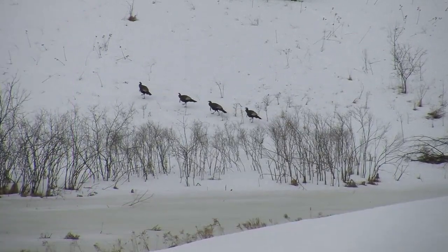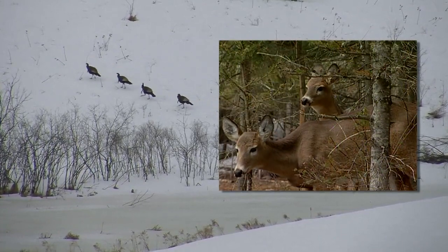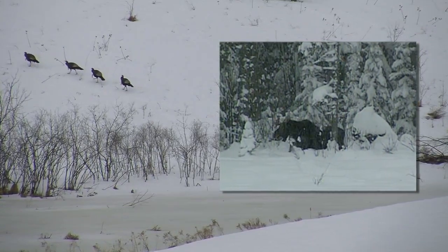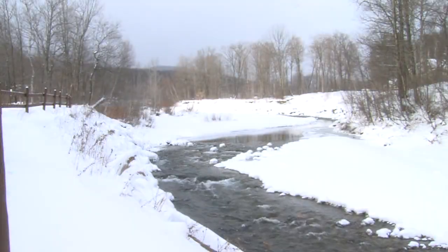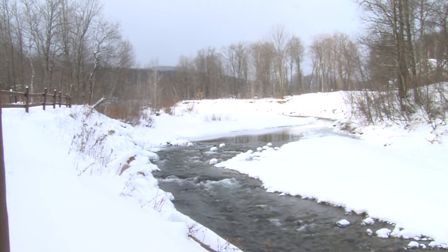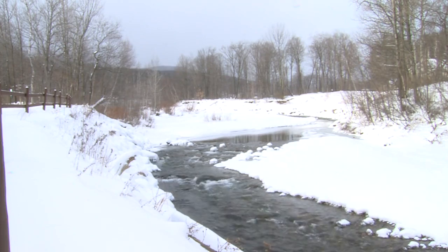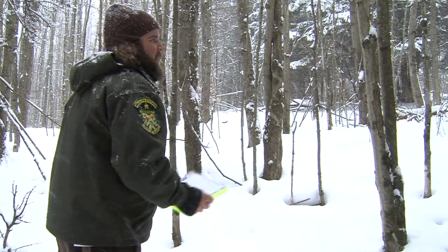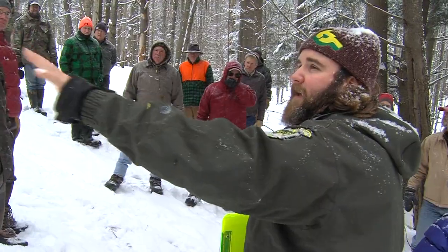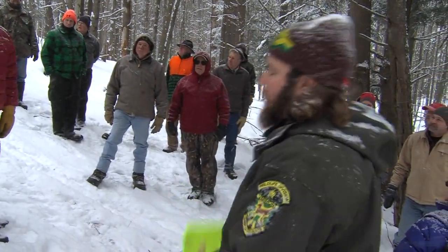Few things are more satisfying for landowners than seeing deer, wild turkeys, and other wildlife on their property — and few things are more important to wildlife than engaged landowners. About 80 percent of Vermont's forested habitat is privately owned. As more land is lost to development each year, the importance of remaining habitat has steadily grown. With the help of organizations like the Vermont Woodlands Association, the Vermont Fish and Wildlife Department is able to host workshops that educate landowners on the benefits of actively managing wildlife habitat.